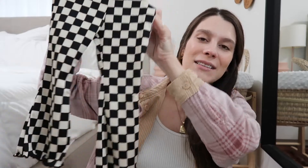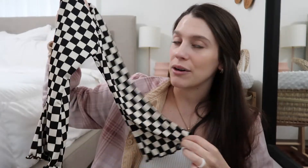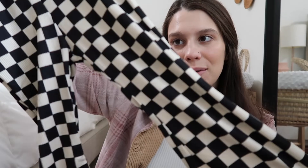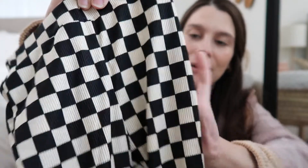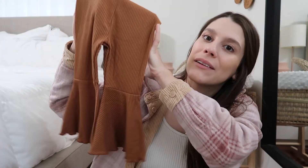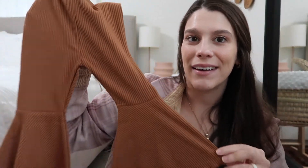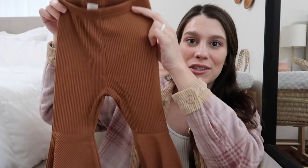Next I got these cute little bell bottoms that are checkered — I think these are so cute. I think these were a size 2T, but if they don't fit her now she can grow into them. They are a ribbed material and the checkered pattern is super trendy right now. I also got her a neutral pair of bell bottoms in a nice brown color, also ribbed material, and I think these were like $5 — super cheap and perfect for the fall.